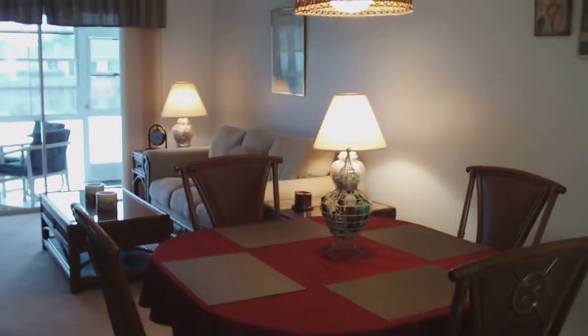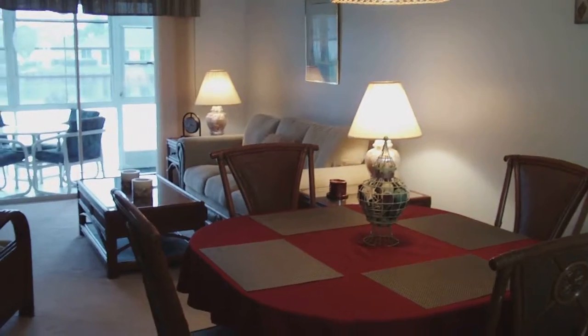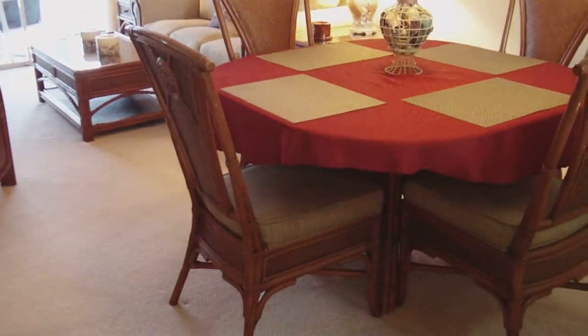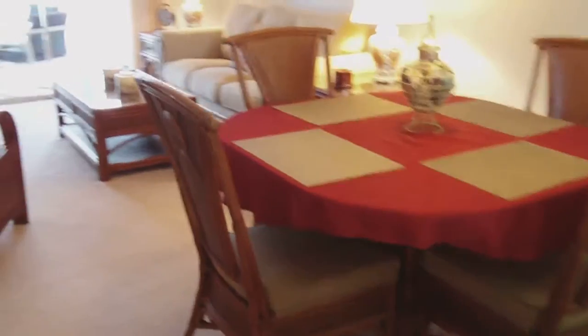HOA fees are $600 a quarter — $200 a month — which includes water and sewer in addition to all the normal things condo fees cover. The unit is sold turnkey furnished with some nice new rattan furniture with wicker inlays.